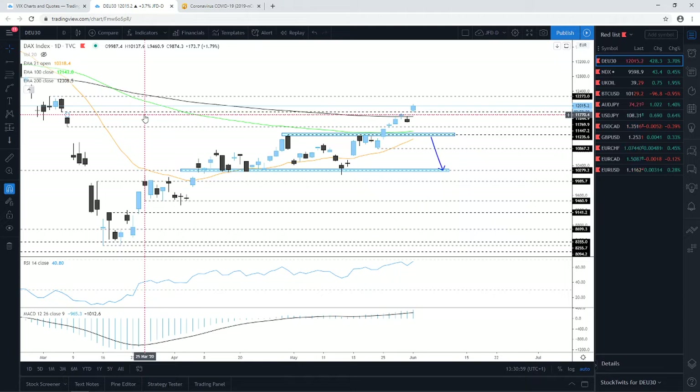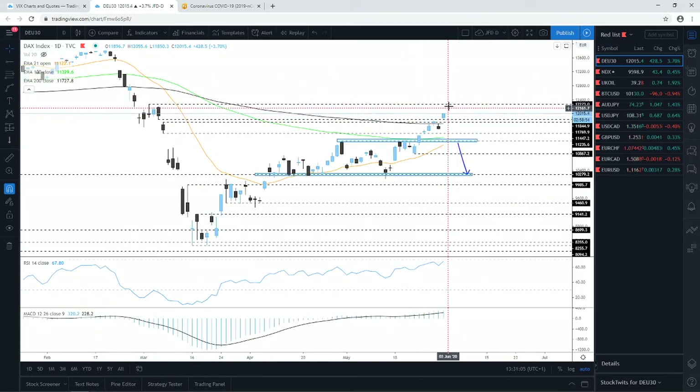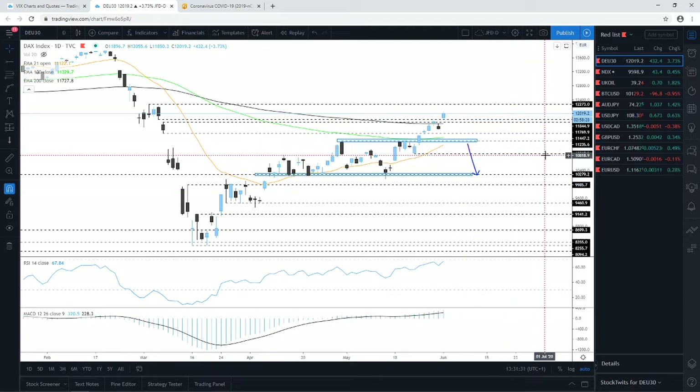It would be quite interesting to see if the DAX can reach the 12,273 zone — we're not targeting anything higher until we see how it behaves there. There is a possibility for it to drift towards that level. On the downside, we would need to see a drop back below the 11,235–11,236 zone before considering lower levels. Until then, the downside is slightly off the table unless it's a temporary correction.